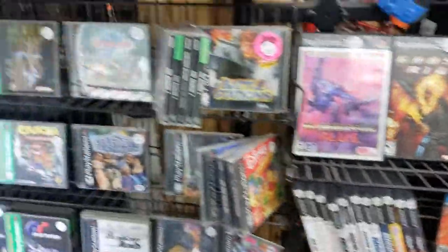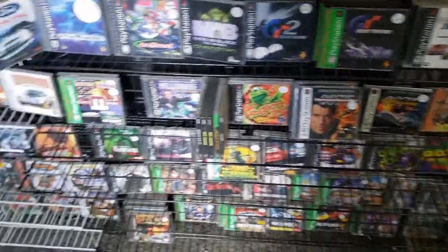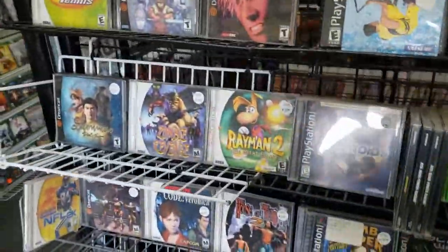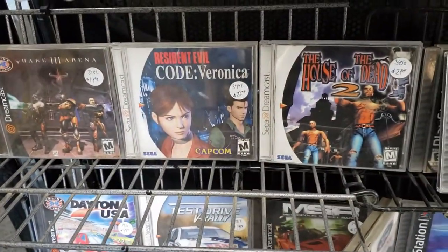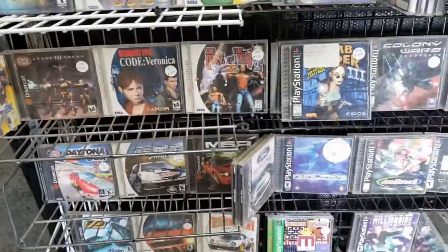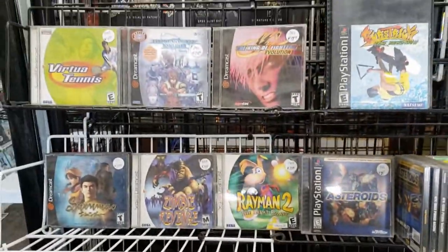We got some PS1 games of course, and there's an awesome one right there for the Dreamcast. Yes sir, that one's really cool too. Not bad prices either.